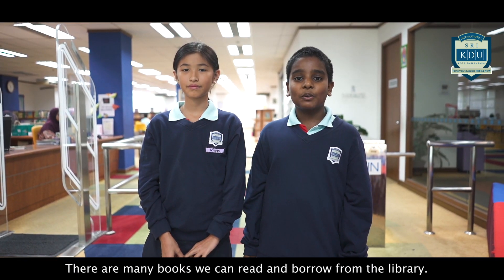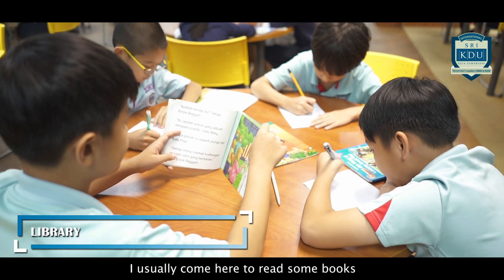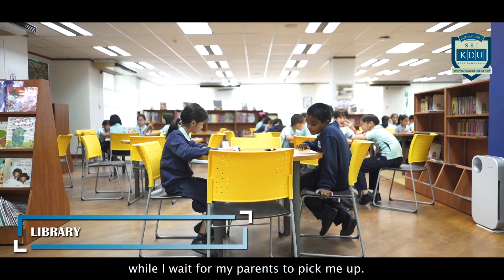There are many books we can read and borrow from the library. I usually come here to read some books while I wait for my parents to pick me up.